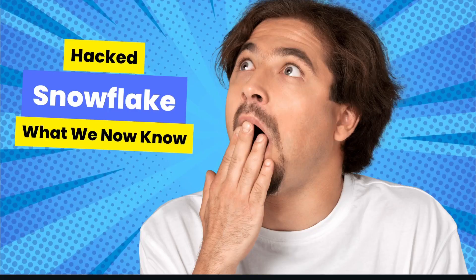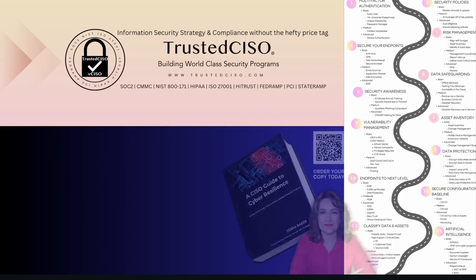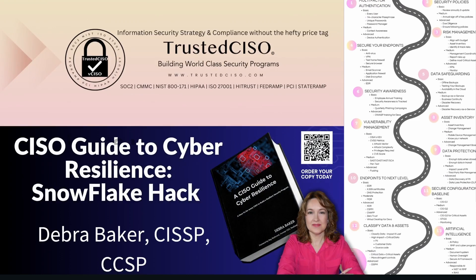Welcome to Hacked Snowflake: what we now know. Hi, I'm Debra Baker, here to guide you through understanding and responding to the recent Snowflake hack. In this video, we'll cover what happened, the implications, and how you can protect your organization.